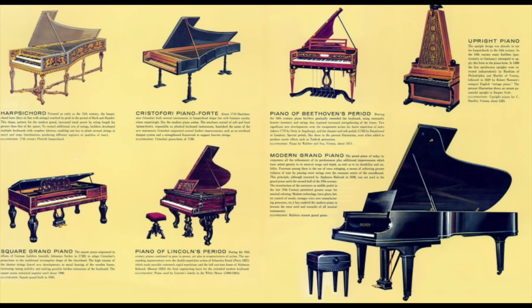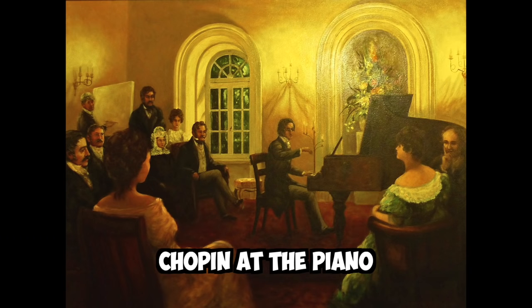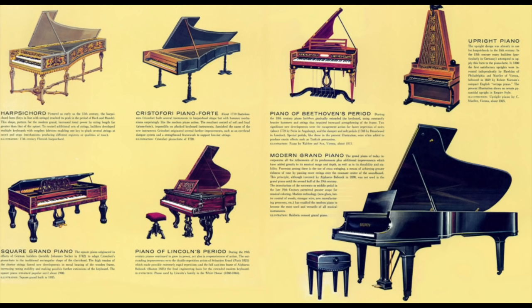You see, the modern piano wasn't always its current size. Back in Chopin and Beethoven's day, there were pianos of all shapes and sizes.